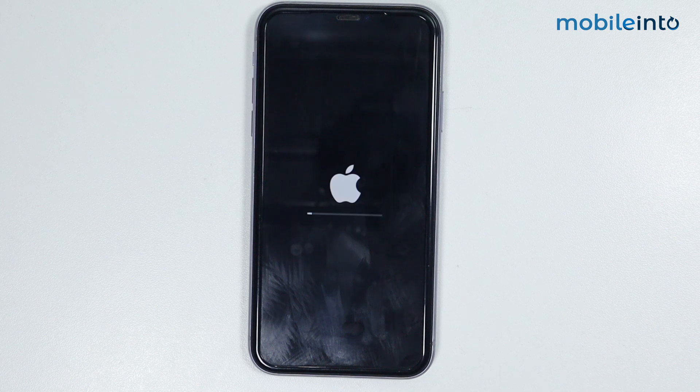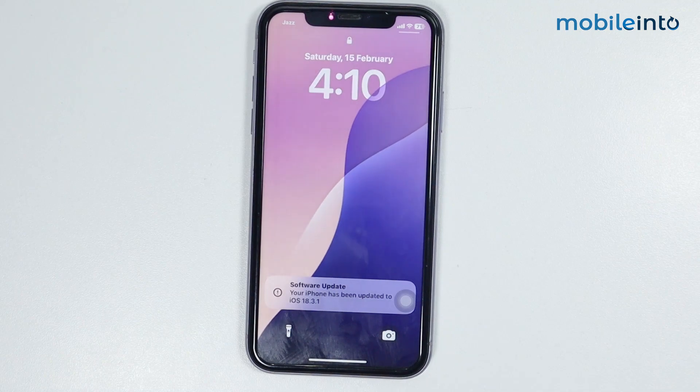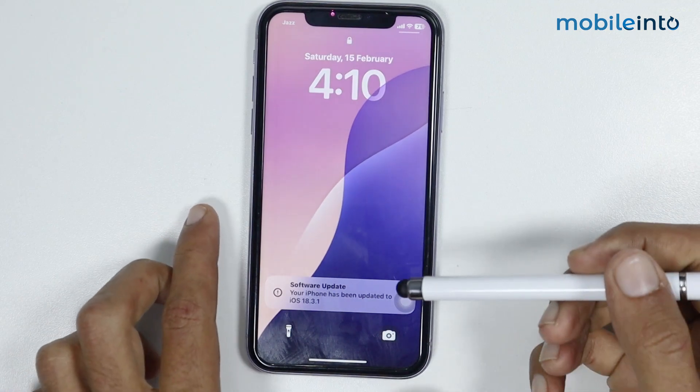It will take a few seconds to complete the software update. Now, as you can see, the iPhone has completed its software update.